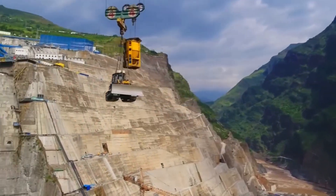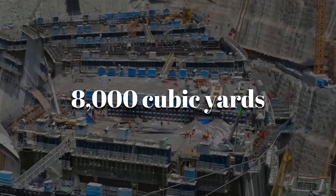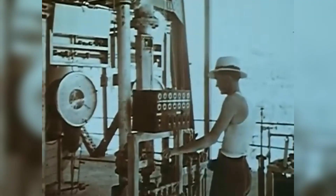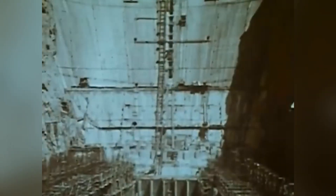The pace was relentless. Workers were able to pour up to 8,000 cubic yards of concrete in just 24 hours — a record-breaking rate at the time. Timing was everything. Once cement is mixed with water, the chemical reaction begins immediately, so there is no room for delay. This aerial cableway system kept everything moving seamlessly, allowing the dam to rise higher and faster than anyone had thought possible.